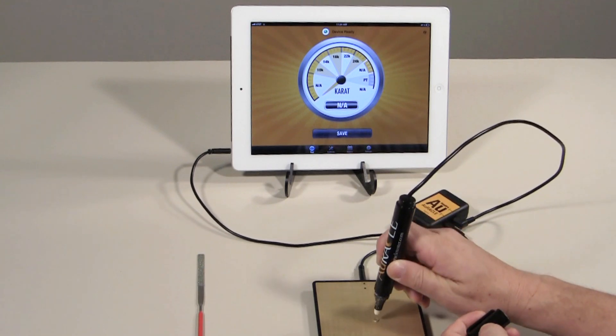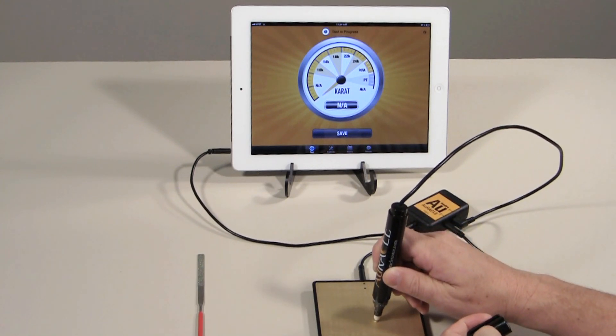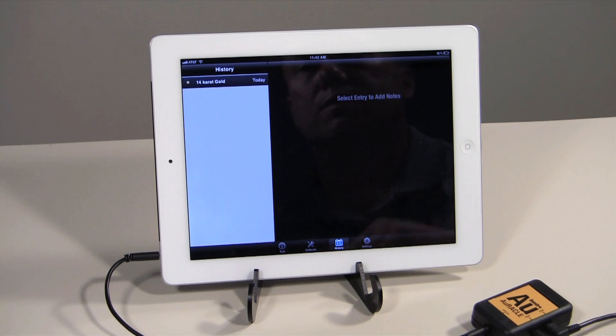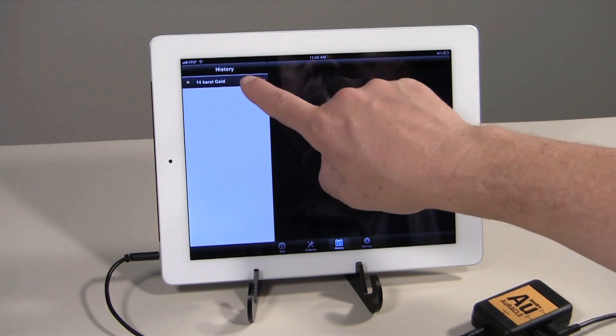Just like the original Oracle Tester, you get immediate results from each test, now displayed on the screen of your Apple or Android mobile device. Additionally, this new model can save test results, allowing you to track your gold testing history.